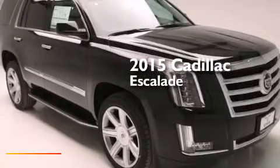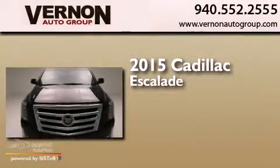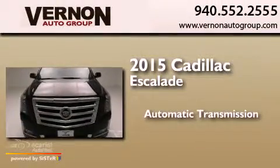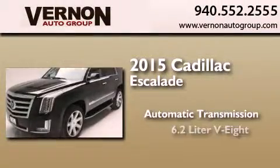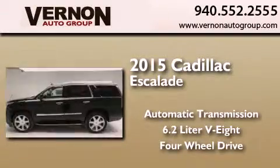This is a brand new 2015 Cadillac Escalade. This SUV has an automatic transmission, a 6.2-liter V8, and the added safety and control of four-wheel drive.